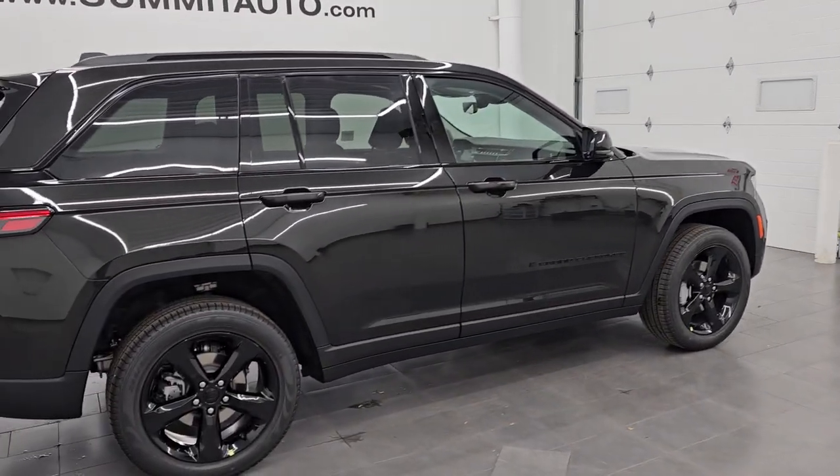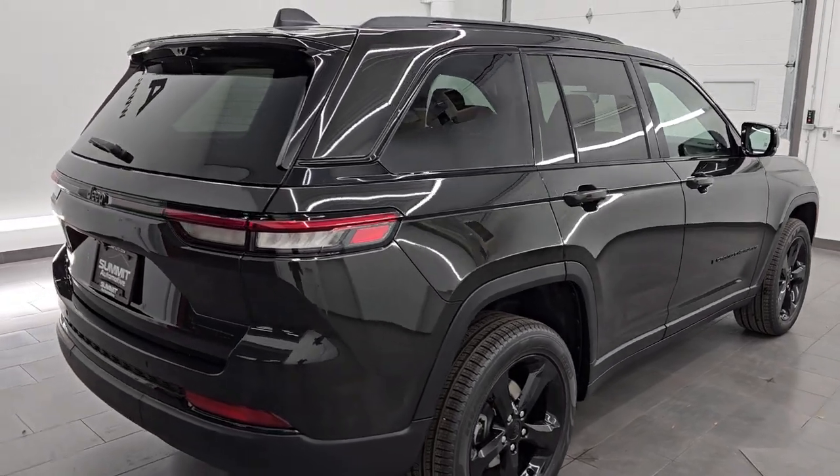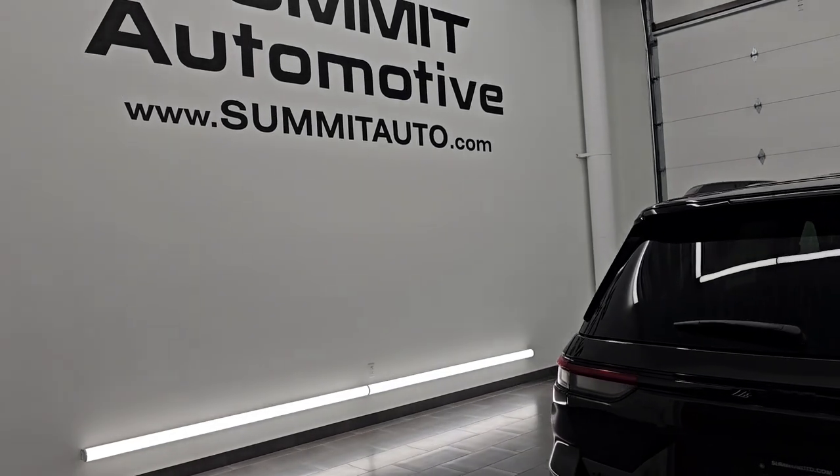Like I said, we've got a ton of Grand Cherokees and I'm going to be doing a full walk-around on this one in just a little bit. All of our Grand Cherokees are going to be listed at summitauto.com.